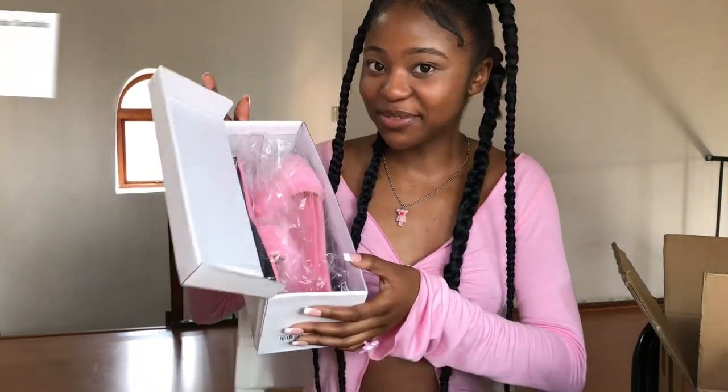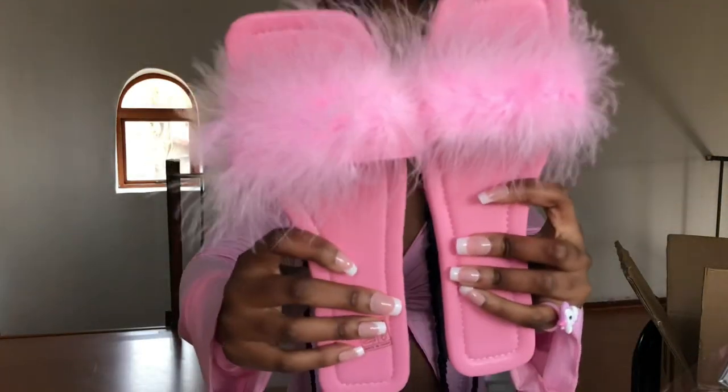I actually got myself a pair of shoes on Shein — these pink fluffy sandals. I got them in a Euro 38 and they have feather details on them.